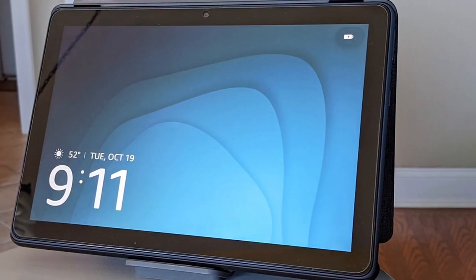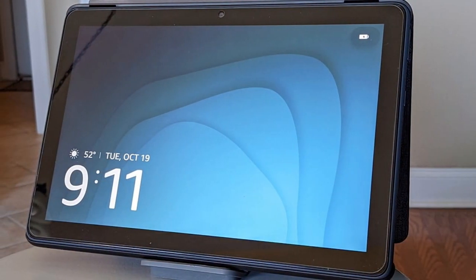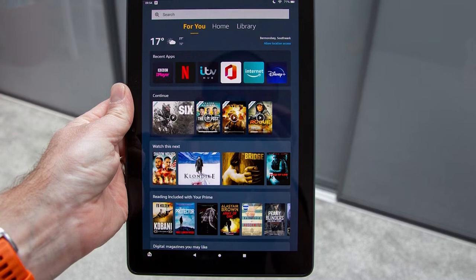The Full HD display boasts vibrant colors and sharp details, making movies, photos, and ebooks come to life. With Dolby Atmos Audio, the tablet delivers immersive sound quality, enhancing your entertainment experience.